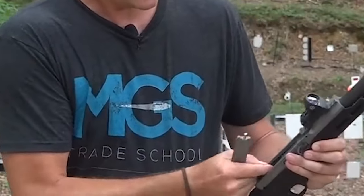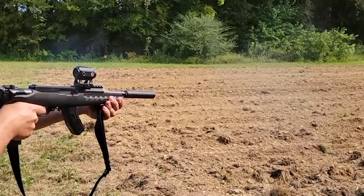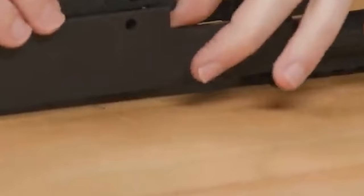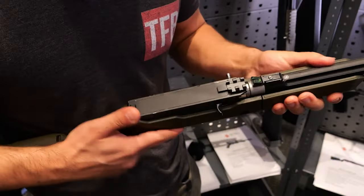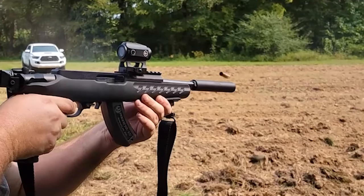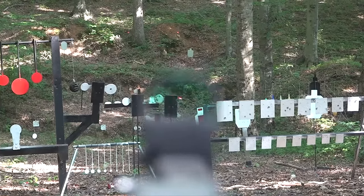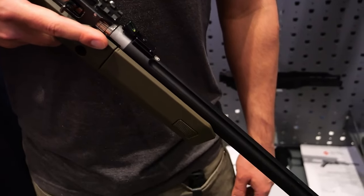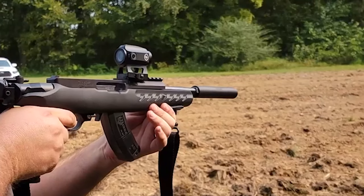The Fletcher Rifleworks 11-22 receiver's innovative design eliminates the need for complex disassembly, making it a breeze to clean and maintain in the field — you'll spend less time on maintenance and more time focusing on the thrill of the hunt or the joy of plinking. Priced at $250, this upgrade represents an investment in convenience, accessibility, and aesthetics. It's a testament to Fletcher Rifleworks' commitment to exceptional quality and craftsmanship, and a worthy companion on the path to rimfire greatness.